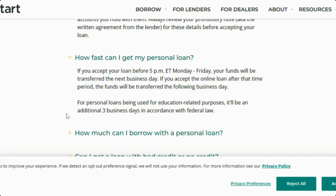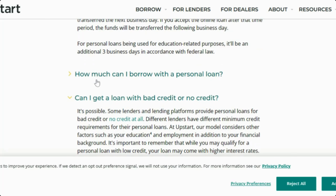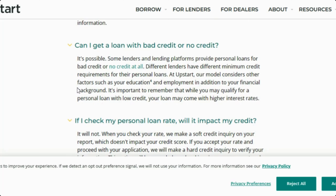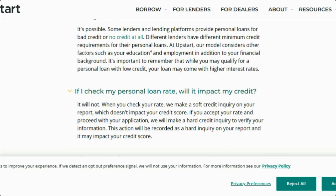How fast can you get your personal loan? You could receive your loan in as little as 24 hours or less. How much can I borrow? You could be approved from $1,000 all the way up to $50,000. Can you get this loan with bad credit or no credit? No credit is needed whatsoever. If you have no credit or a low 500 credit score, you could be approved. If you check your rate, they will do a soft credit inquiry, so it does not affect your credit.